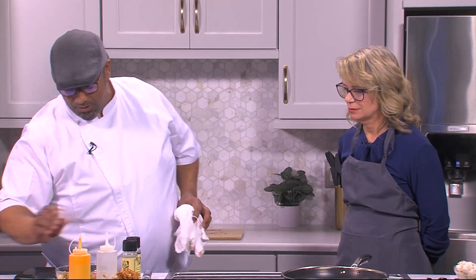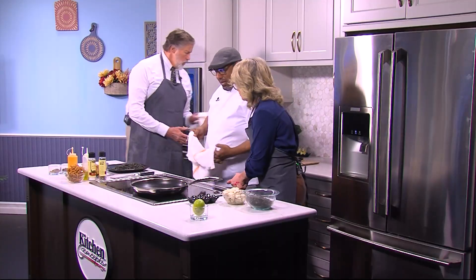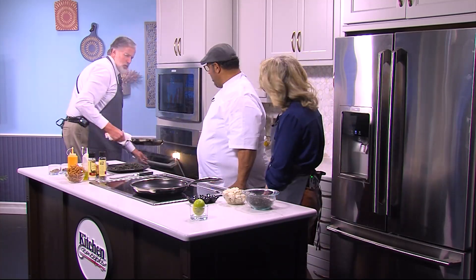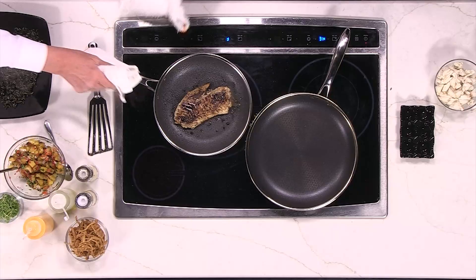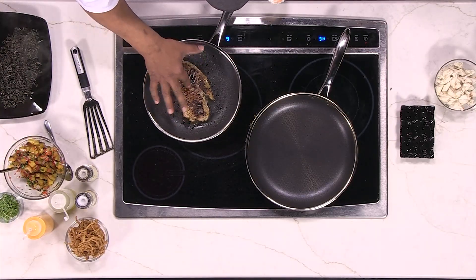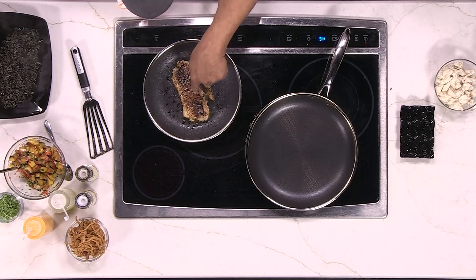Jimmy is going to pull our fish out — remember, the fish does not take long. He knows what he's doing. We're going to set that right here on the stovetop. The way you can tell it's done is it's just starting to kind of milk a little bit.